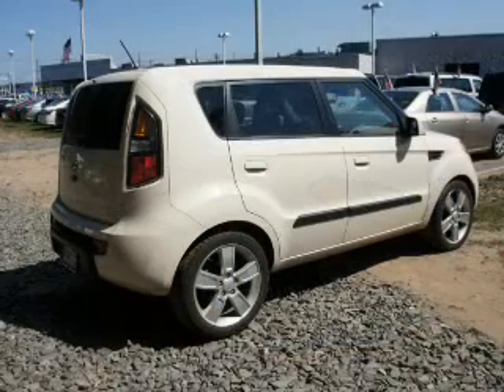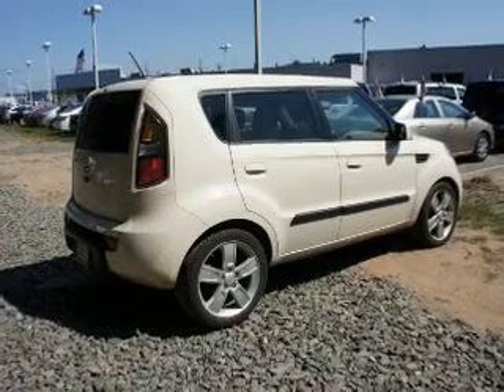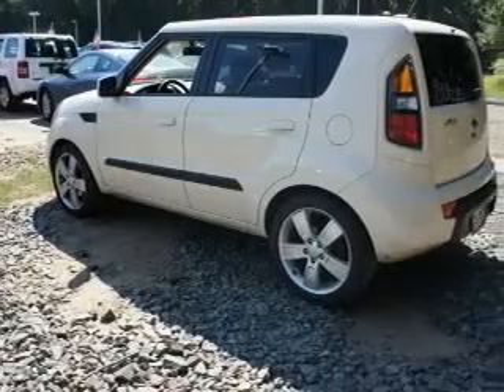The powertrain includes front-wheel drive with an efficient four-cylinder engine connected to a smooth-shifting automatic transmission. The anti-lock braking system will help deliver you safely to your destination.